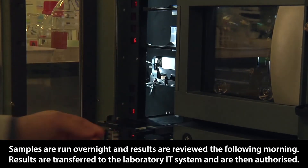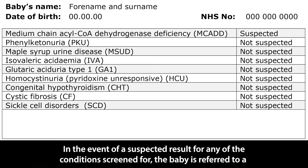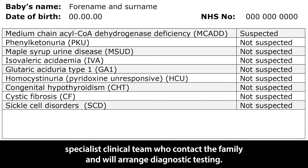Results are transferred to the laboratory IT system and are then authorised. In the event of a suspected result for any of the conditions screened for, the baby is referred to a specialist clinical team who contact the family and will arrange diagnostic testing.